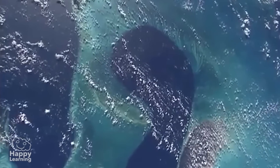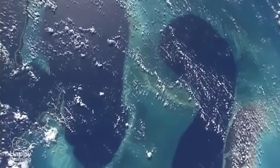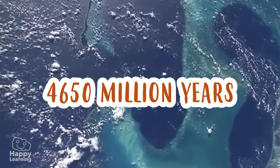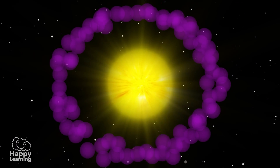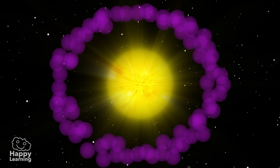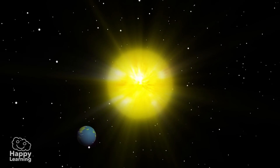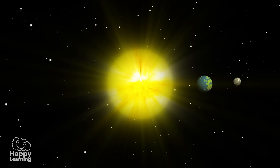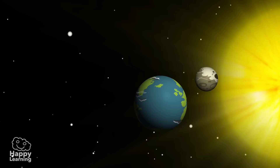But when did the Earth begin? Was it always as it is today? Experts say that Earth was formed 4,650 million years ago. Apparently there was a ring of matter circulating the Sun, and some of this matter began to join together, forming what is known today as planet Earth. Whilst this was happening, the Earth's surface was being bombarded by meteorites and comets.